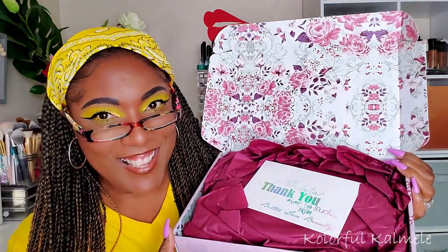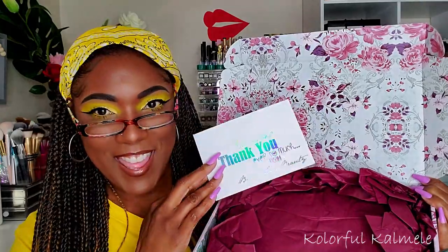I figured why not just open them up and swatch them with you guys real quick since I just got it. Let me open up this box — oh, how cute! I really like the presentation. Look at the box, isn't that gorgeous? Beautiful flowers on there. It has this little card that says, 'Oh darling, thank you ever so much — from Bitter Lace Beauty.' Sweet!